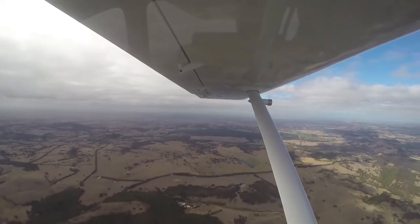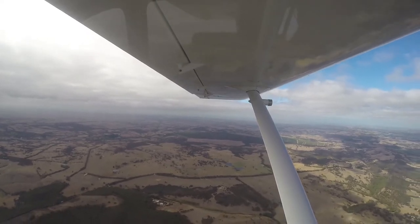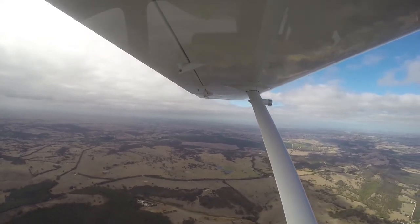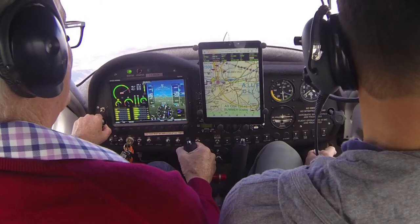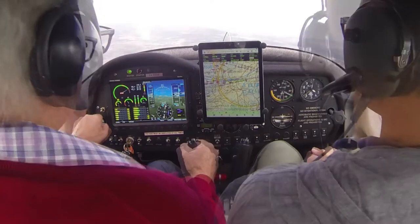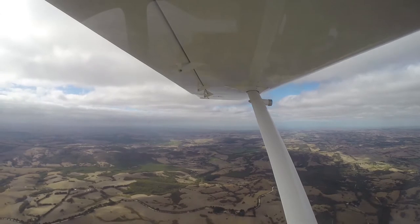Blue sky today, look. If we're lucky on the way back, we'll get above that and sit on top of the cloud — it's just beautiful. You can just sit on it like a magic carpet ride. So this is air coming over the hills, that's why it's a little bit more bouncy. Still quite safe, quite normal.